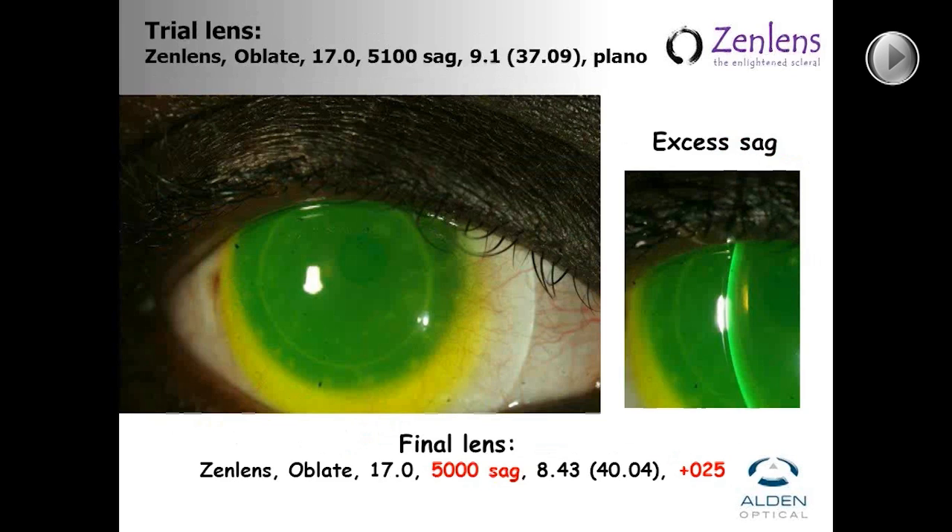This is an image of the trial lens — the Oblate design, 17 millimeters, 5,100-micron sag, which is a little bit too much. I typically just assume a lens is going to settle about 100 microns and order a little bit more sag than I want. For the final lens, I decreased the sagittal depth by 100 microns, and note that the base curve changed also so that we could get nearly a plano overcorrection, since her glasses over the contact lenses were nearly plano — so with this way she would not have to change her glasses prescription.